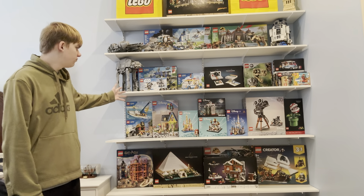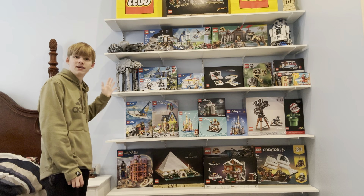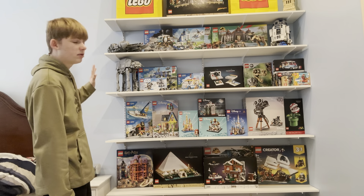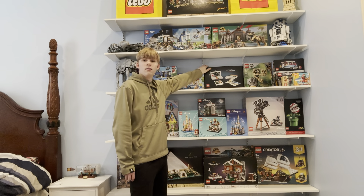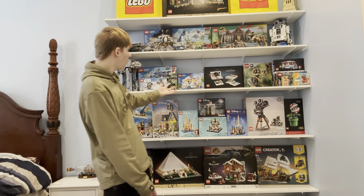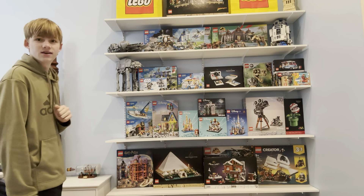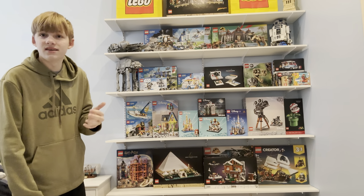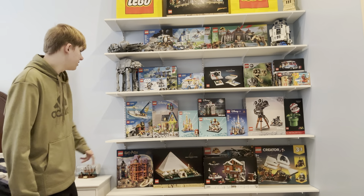If you look up on these shelves, I got about 60% of the Lego sets that I think will be retiring. Half of these I'm planning to resell, and half of these I'm planning to build. For example, I'm planning to build the Polaroid, possibly today for another video coming out in a few days. Please comment down any video ideas you think would be great for this channel.